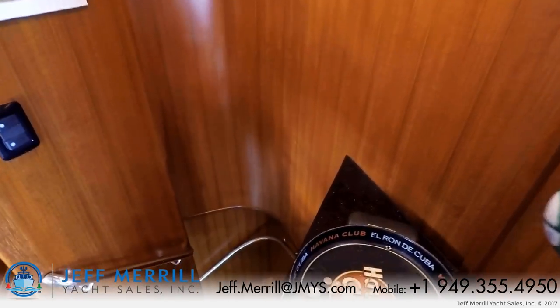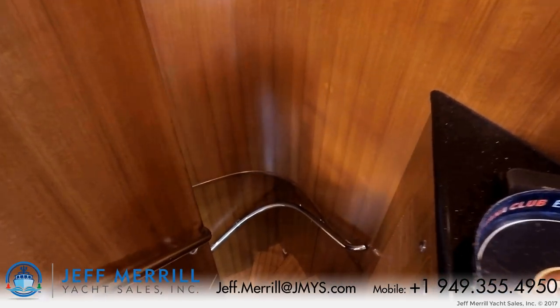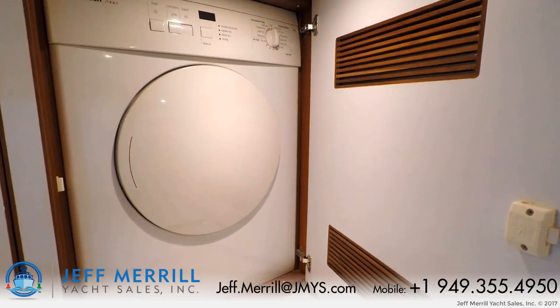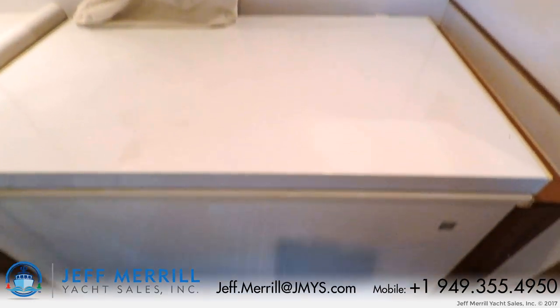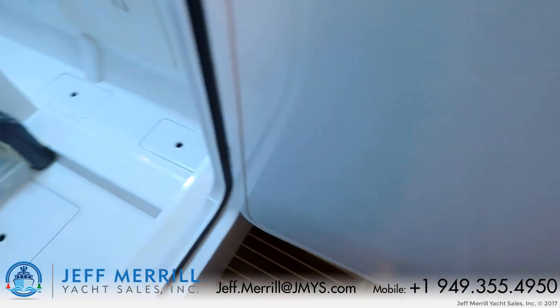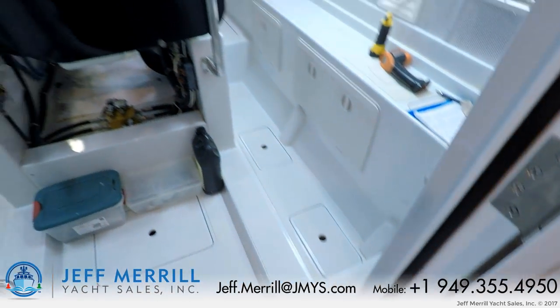Down from the galley is probably the smallest room on the boat — the utility room. The utility room has the clothes washer, the clothes dryer, a top-load freezer, extra storage space, and you can also access the active fin stabilizers on the port and starboard side from this room.